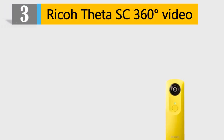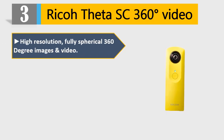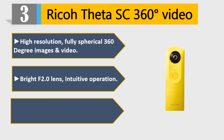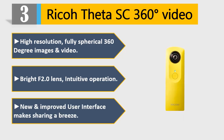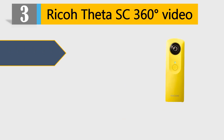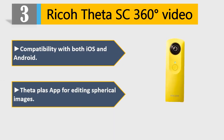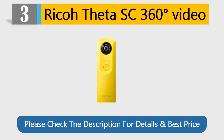Number 3: Ricoh Theta SC 360-degree video. High resolution, fully spherical 360-degree images and video. Bright f/2.0 lens, intuitive operation. New and improved user interface makes sharing a breeze. Compatibility with both iOS and Android. Theta Plus app for editing spherical images. Please check the description for details and best price.